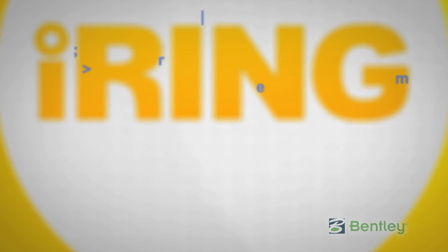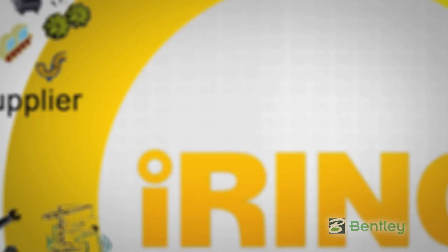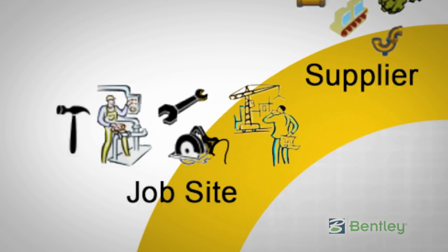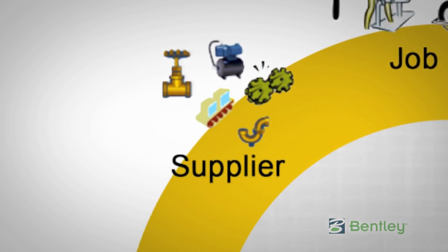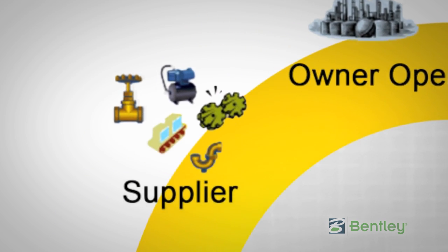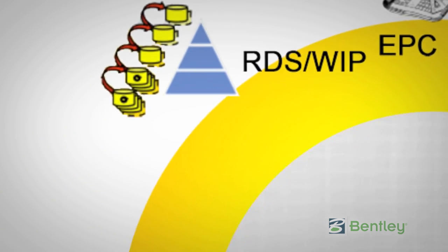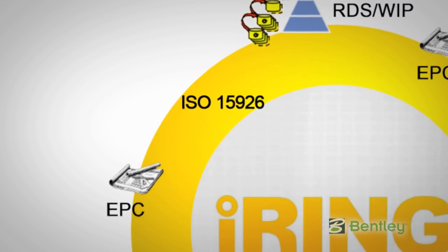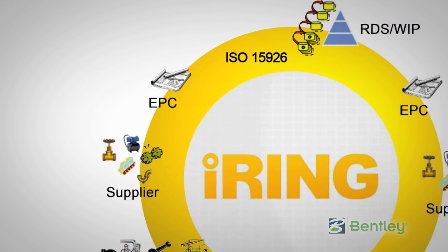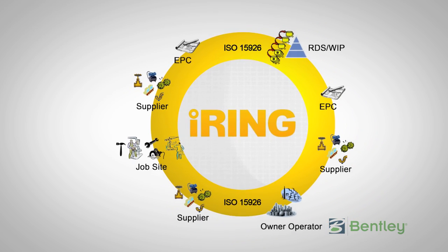Bentley has been working with Fiatech and the iRing community to take ISO 15926 from theory to practice. Bentley Open Plant is the first and currently only next-generation plant design suite built specifically to take advantage of the ISO 15926 standard. Bentley recognizes that using ISO 15926 as the core data model, rather than as an electronic data interchange filter on top of otherwise proprietary tools, is the most effective way to meet the needs of the iRing community.